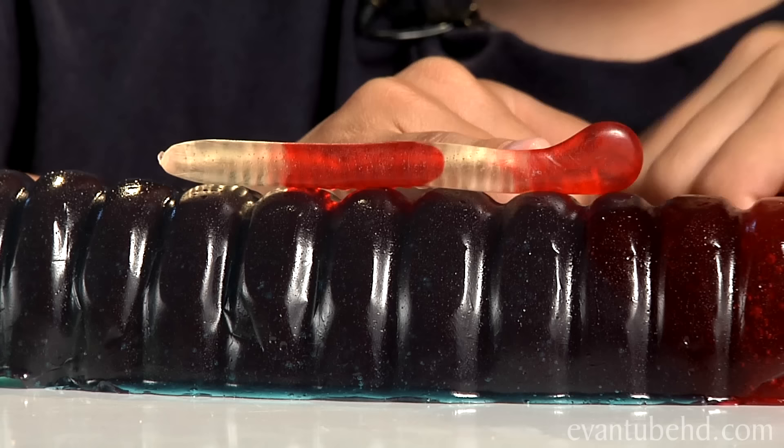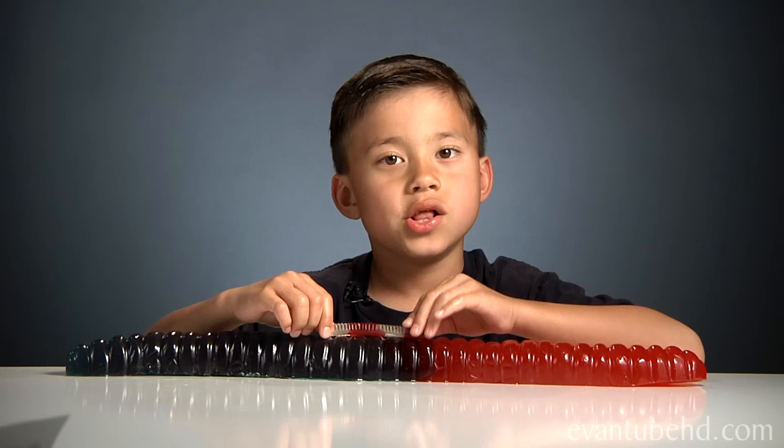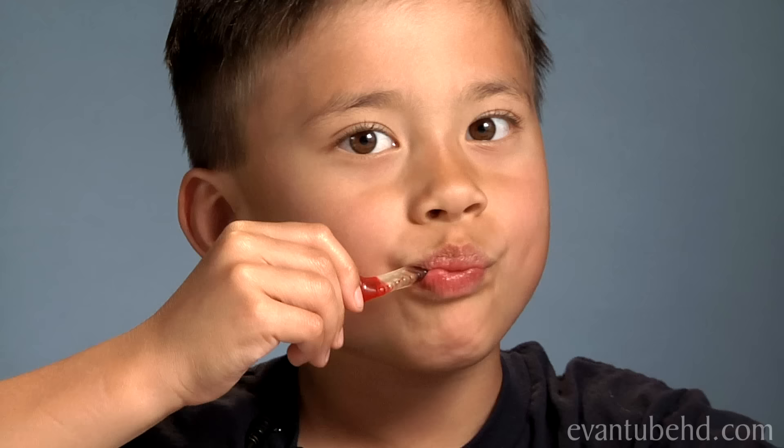It is about 26 inches. To give you an idea of how big this thing is, we're going to compare it to our little gummy worm right here. That's the other gummy worm that's a few inches long. This is 120 times bigger.